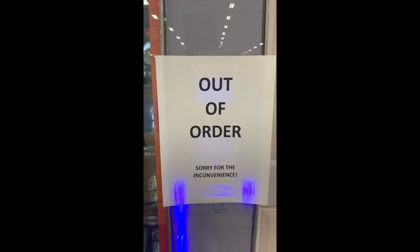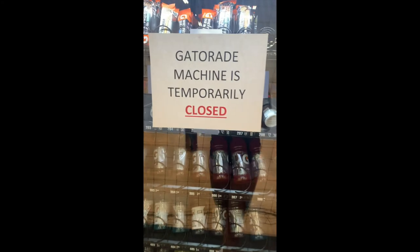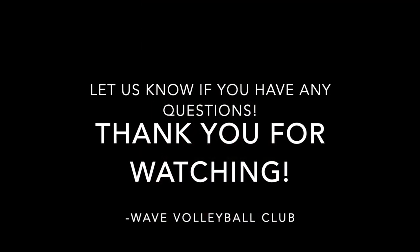Please note that our water fountain is unavailable, so be sure to bring enough water. In addition, our Gatorade machine will also be closed — so again, please bring enough water to stay hydrated.